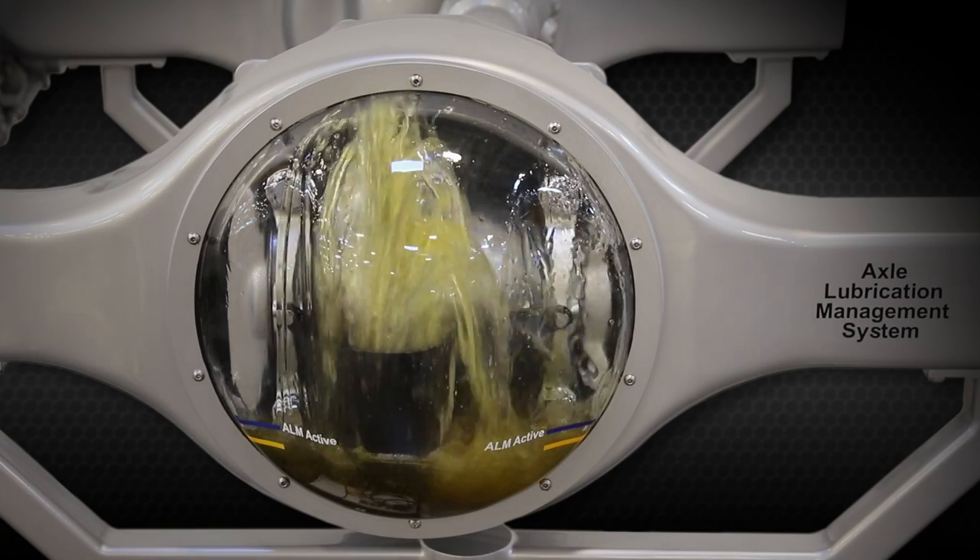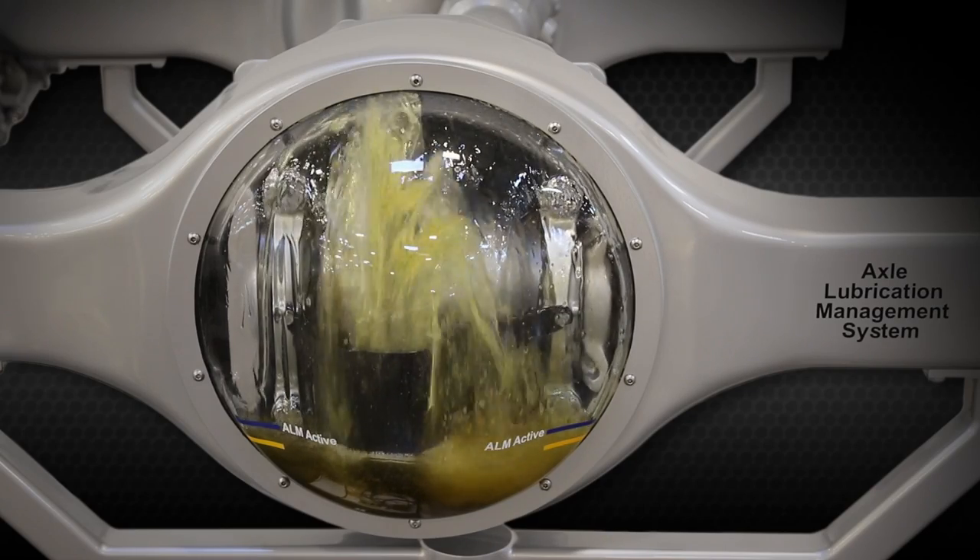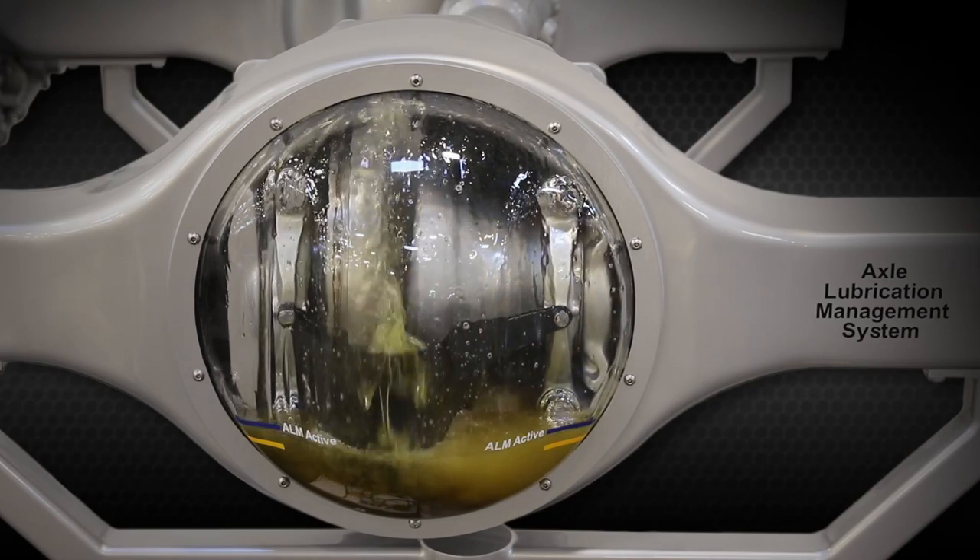the ALM valve is open. Notice the amount of oil being sprayed up from the ring gear. ALM is active as the valve is closed, limiting oil at the ring gear.